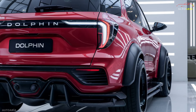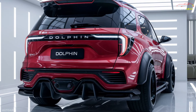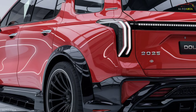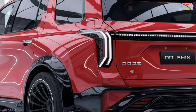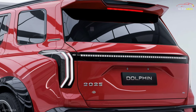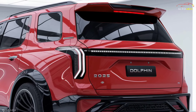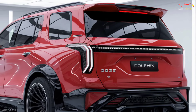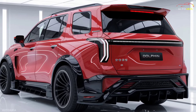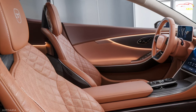Under the hood of the 2025 BYD Dolphin lies a fully electric motor delivering 300 horsepower and 400 lb-ft of instant torque. This powerhouse takes you from 0 to 60 miles per hour in just 5.5 seconds, providing not only speed but also efficiency. With a full charge, you can travel up to 350 miles, and thanks to fast-charging capabilities, you can recharge 80% of the battery in just 30 minutes, allowing you to spend more time on the road and less time worrying about range.